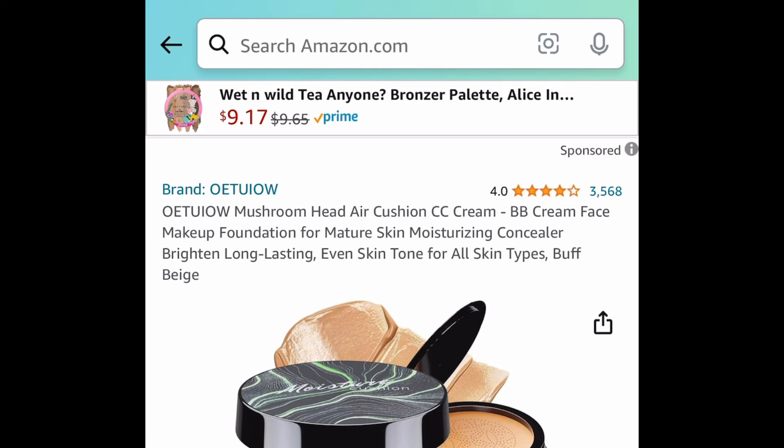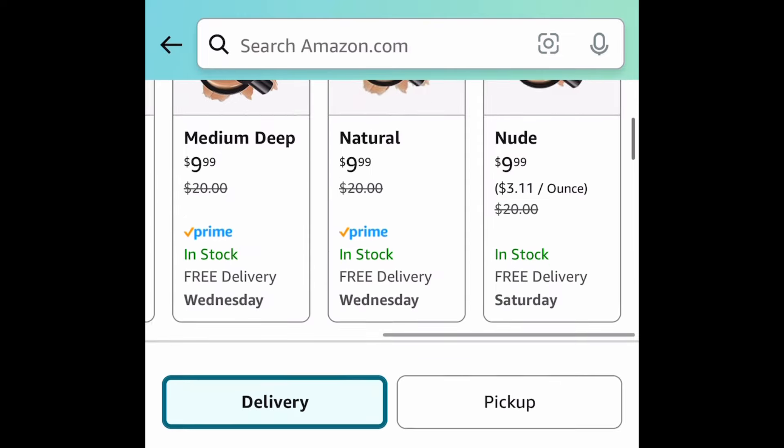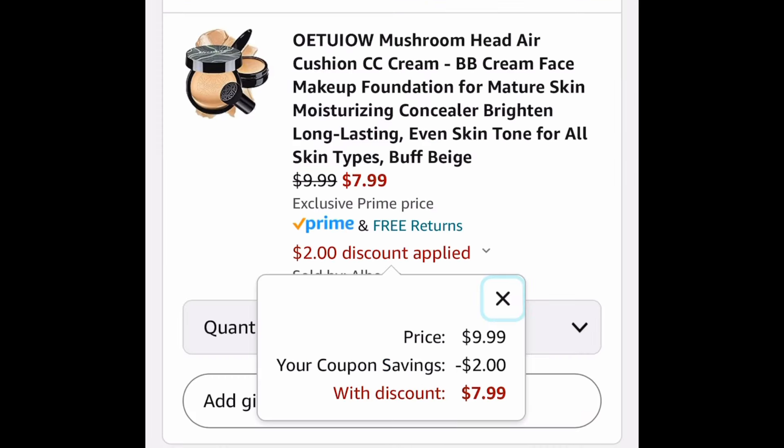Next one here, it is back you guys! This is a mushroom head CC cream and this one is priced down to $9.99, but there's a bonus coupon so clip that and get it for $7.99.